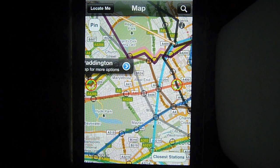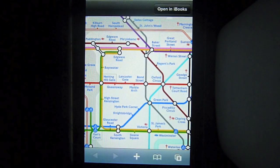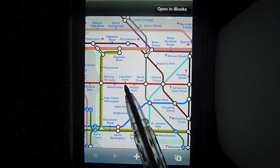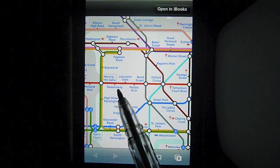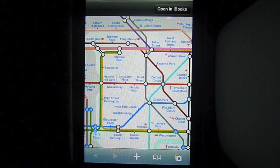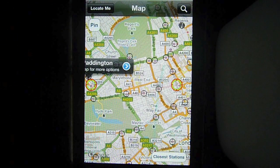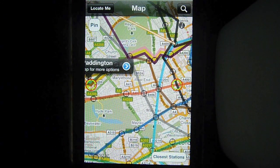Now, let's see where Lancaster Gate is on a traditional tube map. And here it is. As you can see, the traditional tube map isn't particularly representative of actual geography in certain situations. So this is just one example of where the Real London Tube provides a much better perspective of how the tube actually fits together.